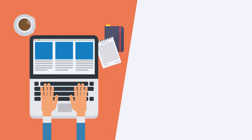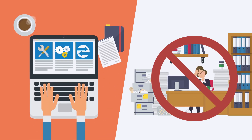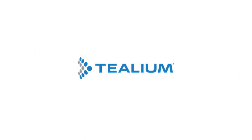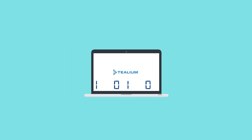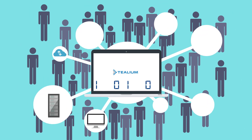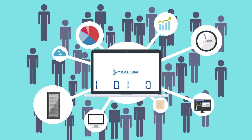Marketing Automation uses software and web-based services to replace manual and repetitive processes. Telium is the hub of our automation program. It's a customer data platform that collects and connects customer data from every channel and triggers marketing actions in real-time.